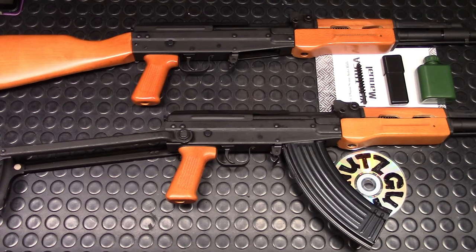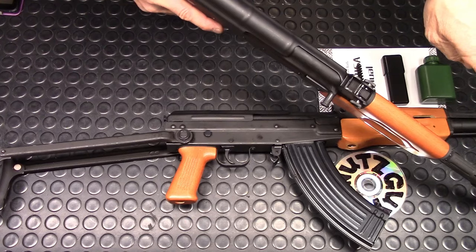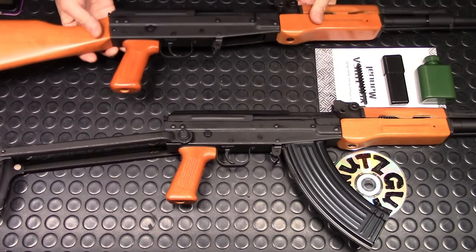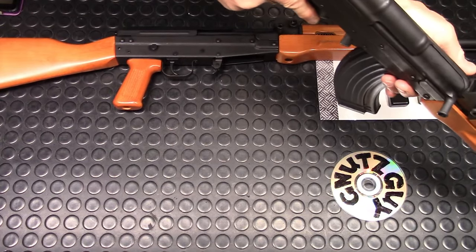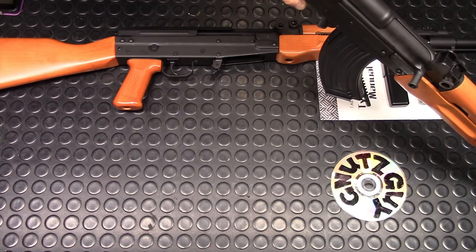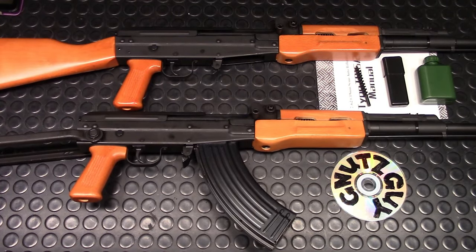Whenever I handle a new Type 81, the first thing I always do is check to see if it's bent. I do that by looking from the back of the top cover down to the bottom of the front sight block. Checking the fixed — it looks pretty darn straight, no problem there. Now checking the under folder — and it doesn't look straight. Just because it doesn't look straight, you can't trust your eyesight; you have to do the deviation test. I'll link that in the description, and I'll show you the final results at the end of the video.